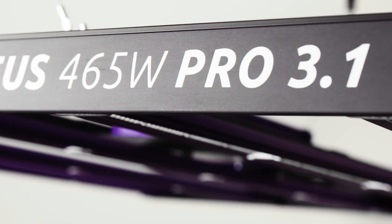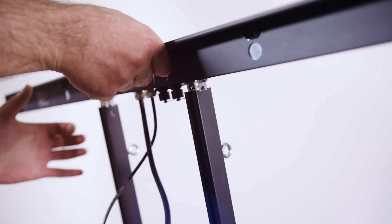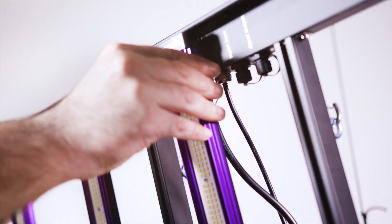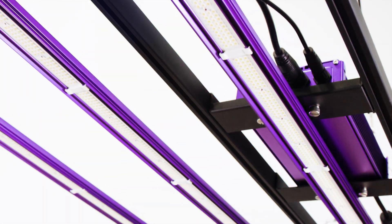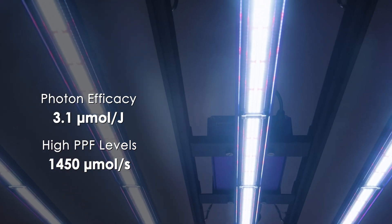Attention growers, the time to welcome the outstanding brand new Zeus 465 Watt 3.1 Pro LED has now arrived. To continue Lumatec's legacy of quality and performance, the new 3.1 version of the Lumatec Zeus 465 is ready to deliver excellence in performance and efficacy. Powered by highly efficient Samsung LM301H Evo and Osram diodes, this amazing fixture boosts its output to an impressive PPF 1450 micromoles per second at its maximum power.